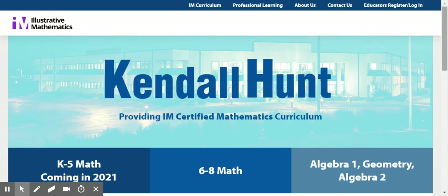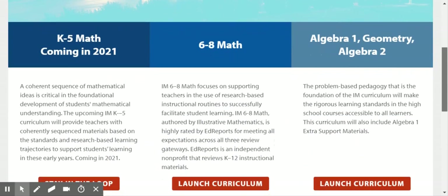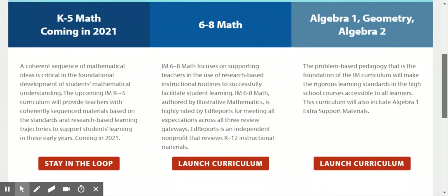Illustrative Mathematics started publishing rigorous standards-aligned tasks during 2010 to 2011. However, to effect change in teaching and learning mathematics, the IM team turned their focus to curriculum writing.